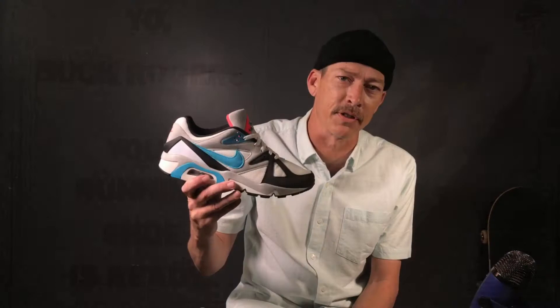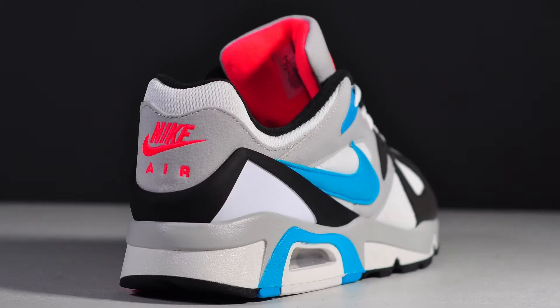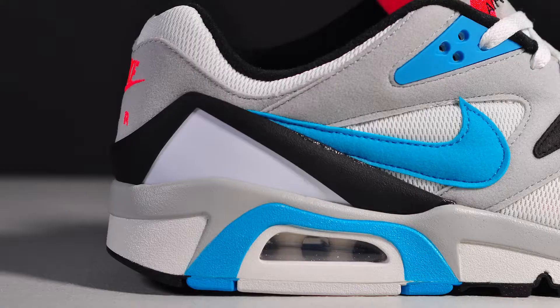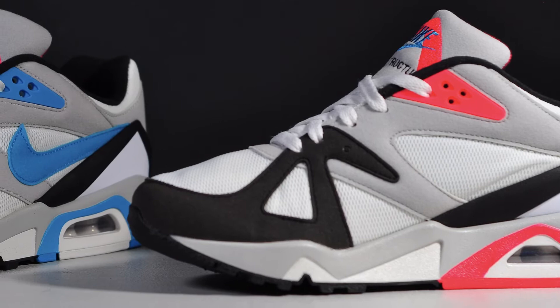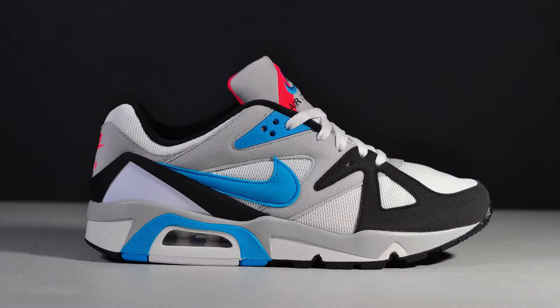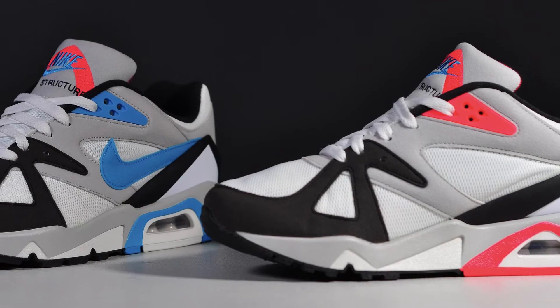The upper is composed of white mesh with gray, black, and neo teal Durabuck overlays. Hits of infrared are on the tongue, which has some nice embroidery, Nike Air branding on the heel, and infrared wrapped in that TPU heel counter. You get a white and gray midsole with pops of color surrounding the airbags in different shapes and colors — infrared on the medial and neo teal on the lateral.